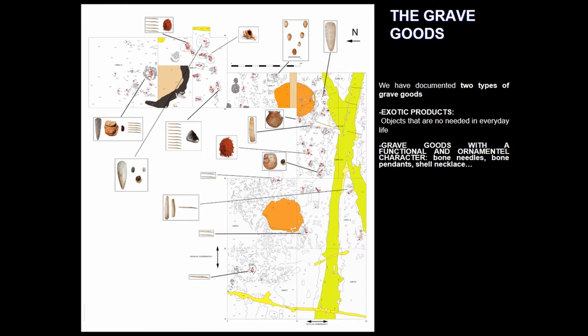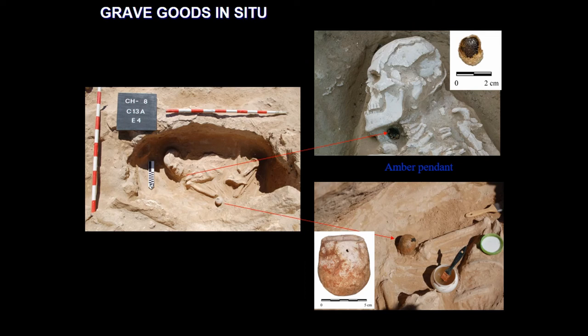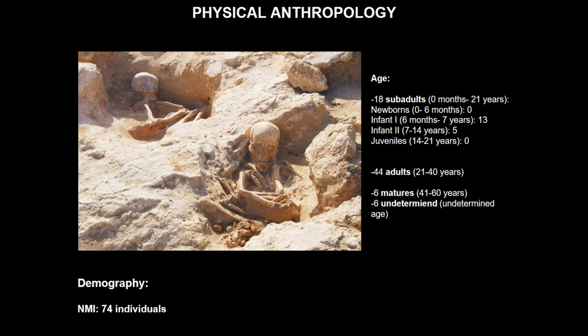About the grave goods, we have documented two types. We call 'exotic products' those objects that are not needed in everyday life and have an allochthonous origin. We have also documented grave goods with a functional and ornamental character, like bone needles, bone pendants, shell necklaces, etc. We can highlight the presence of polished axes with an allochthonous origin, blades of flint, beads of variscite and turquoise, and also three amber beads. The majority of the grave goods were found in situ in their original position, allowing us to note the accurate function of some of these objects.